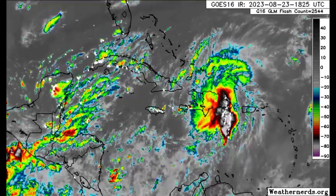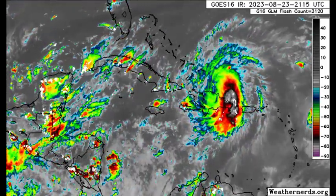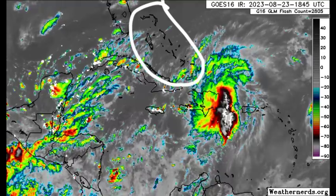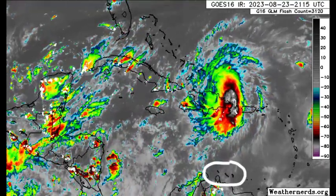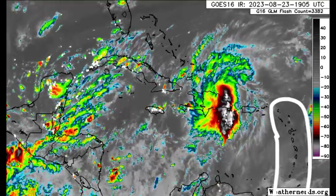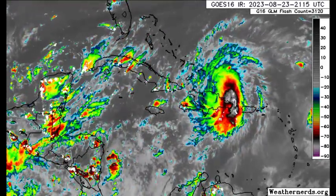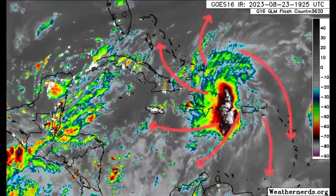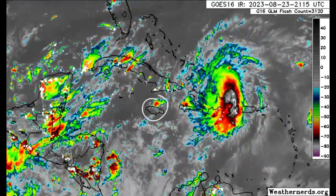That is an upper level low near the Cayman Islands as well. Going up to the Bahamas, nothing crazy is happening. Similar story as we head to the ABC Islands and the Leeward Islands. You might notice those feathery clouds way up in the atmosphere — those are cirrus clouds coming from the outflow of Franklin. And in parts of Jamaica, there has been some thunderstorm activity developing this afternoon.